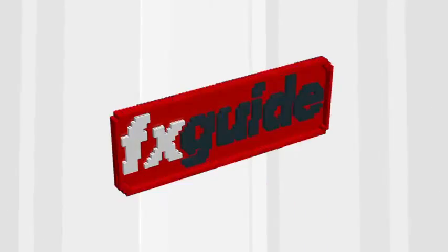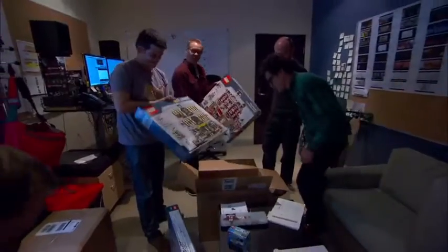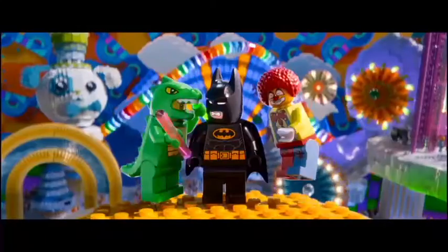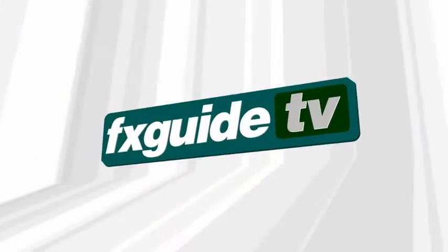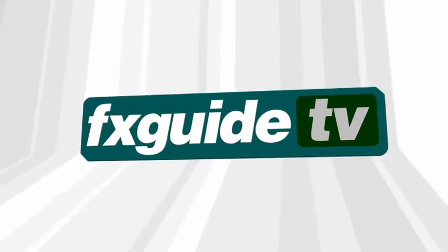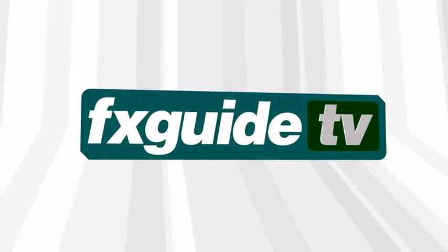This week on FXGuide TV, we go to Animal Logic to discuss the 3D pipeline that allowed them to assemble the new Lego movie. This and more coming up next. Hello, I'm Angie and welcome to FXGuide TV.